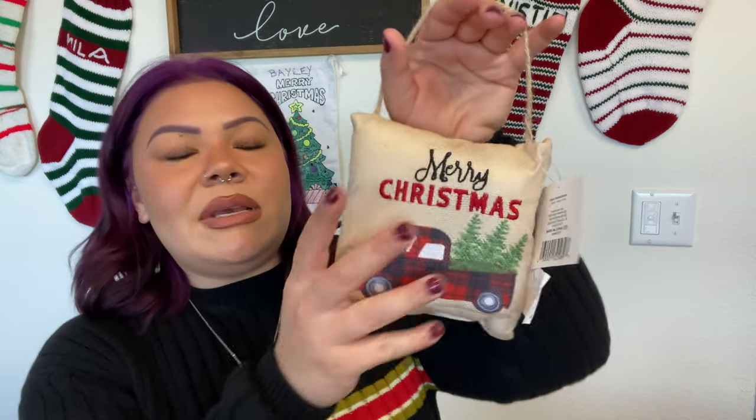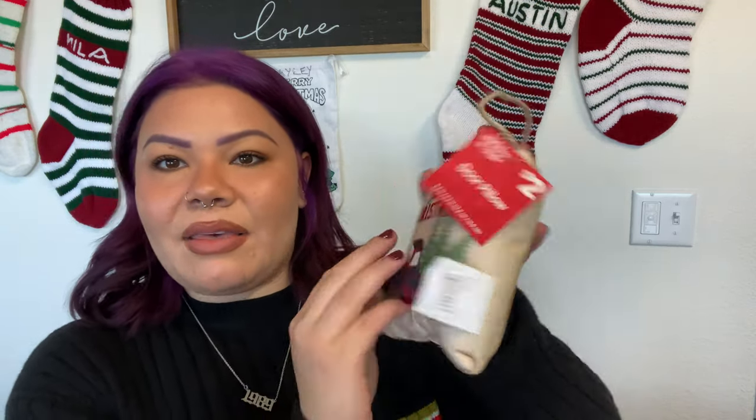We also got this door pillow for two dollars. I think I'm just going to hang it on my shoe closet door or maybe my back door as a little decoration. It has a red truck with buffalo check on it, it says Merry Christmas, and it has that burlap look going on which matches with a lot of other stuff we already have — super cute.